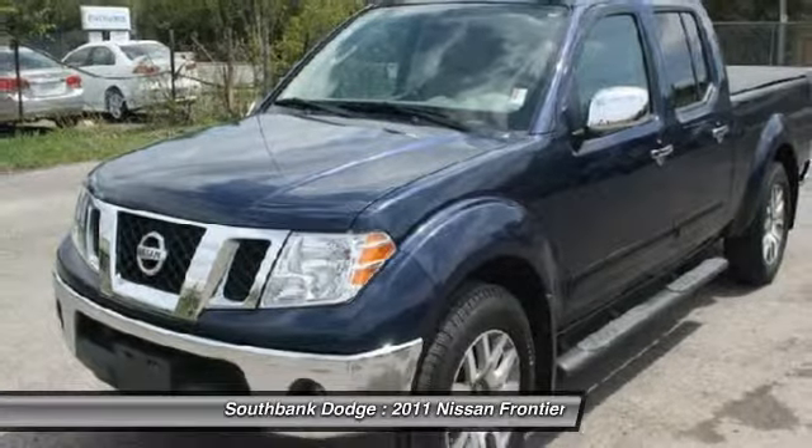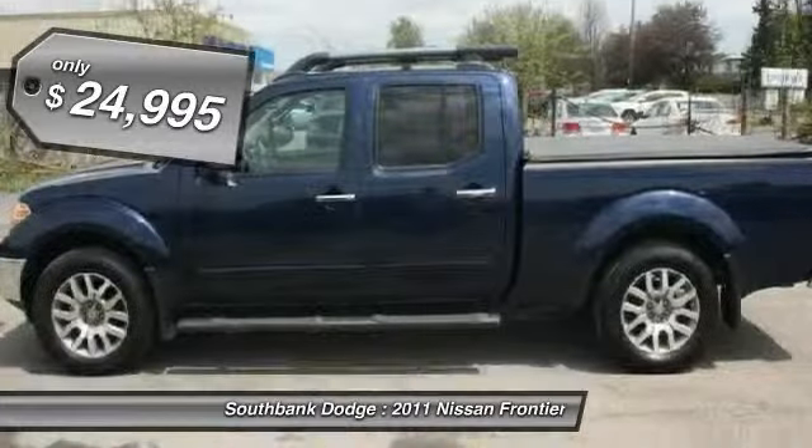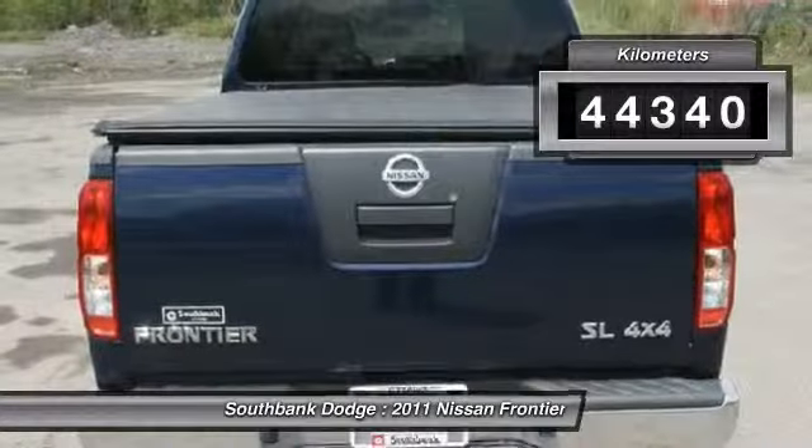The Frontier's interior comforts include cab versatility, under-seat storage, and seating for five, and is priced below $25,000. This vehicle has less than 50,000 kilometers.